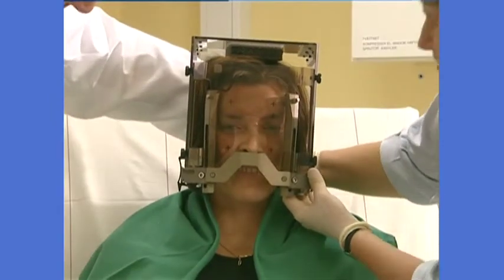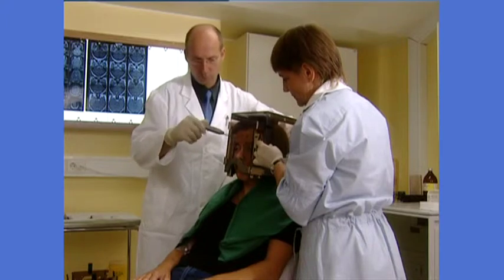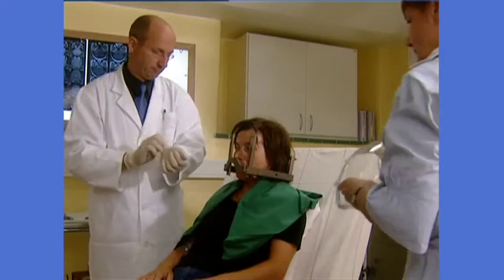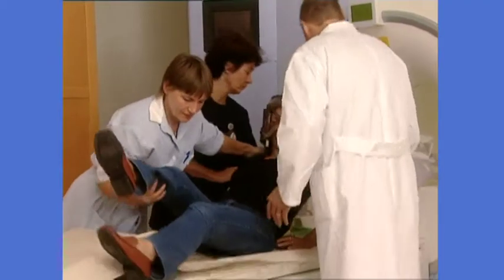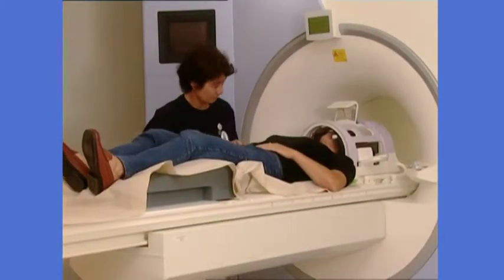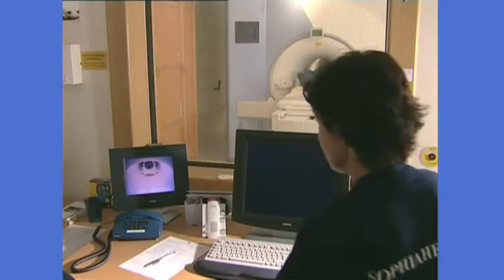The frame remains on your head throughout the entire procedure to keep the head in a stable position during imaging and treatment. Attaching the frame takes about 15 minutes. A coordinate box is used during imaging to provide reference points on the images for the treatment plan. After the head frame is in place, it's time for imaging.